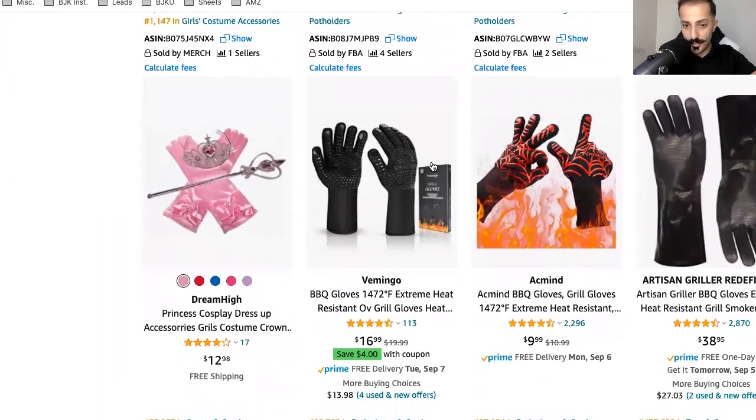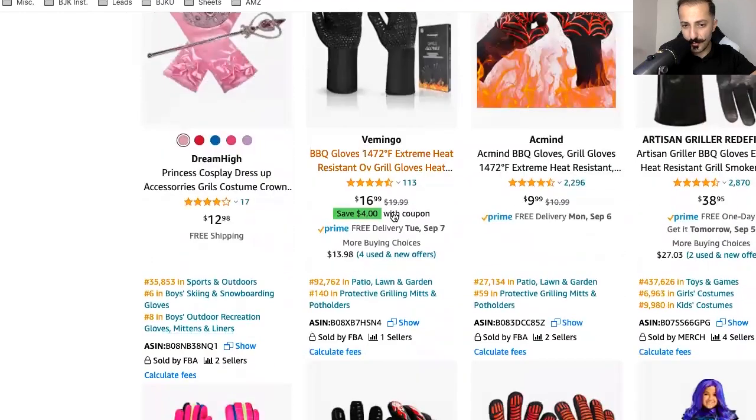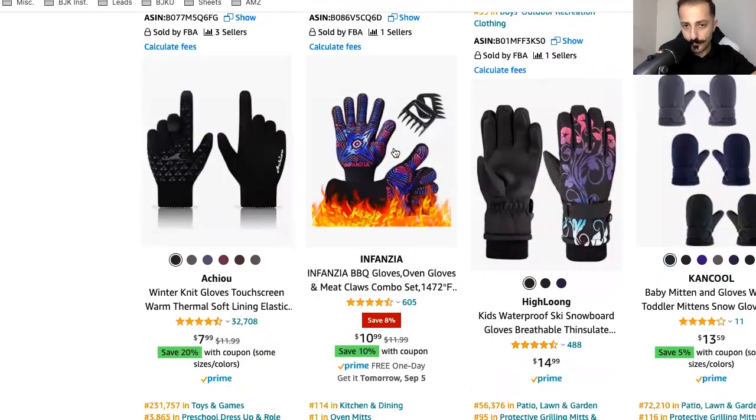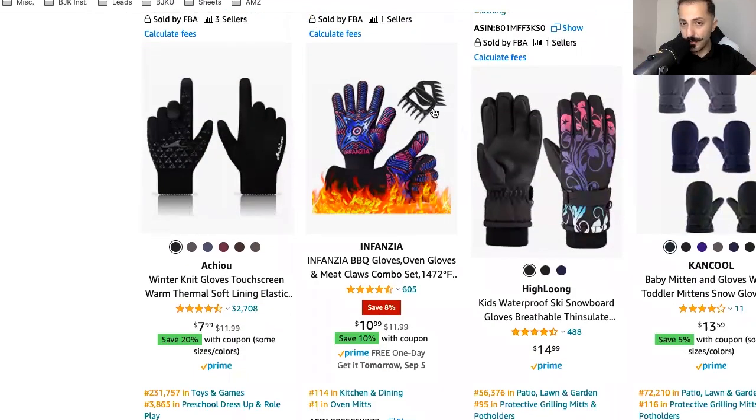For instance, this guy is offering something — I would make sure that whatever he's offering is clearly mentioned in the listing. I would have probably made the image a little bit bigger so that you could see it more.